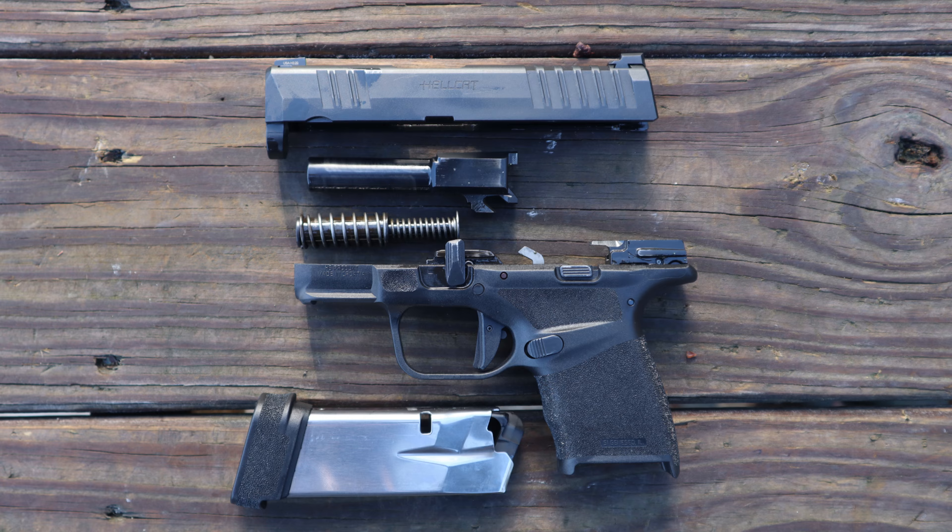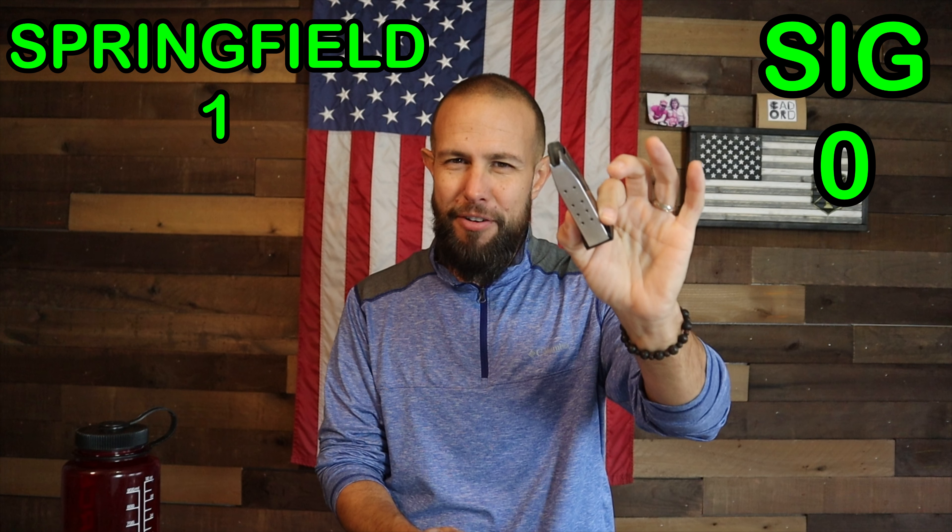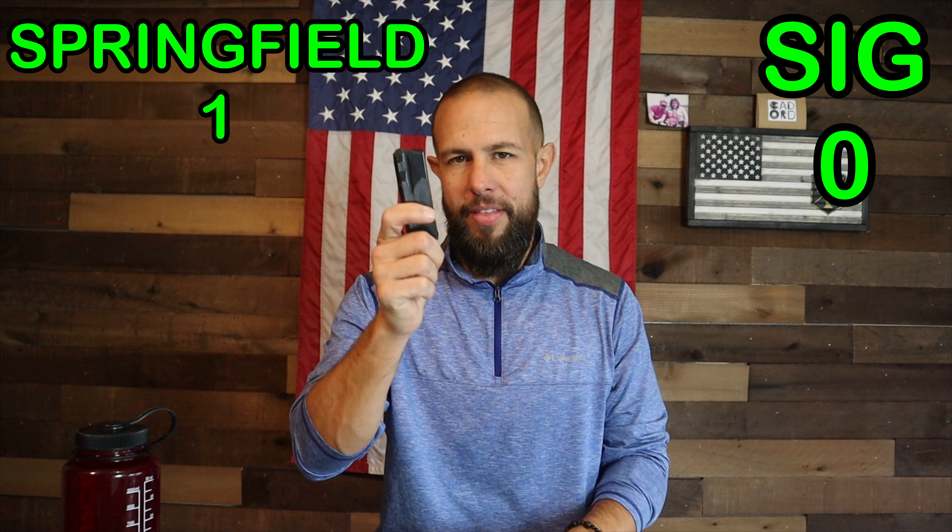The Sig came originally with a 10-round magazine, which really changed the concealed carry world. You can also get 12-round and 15-round magazines for the Sig. The Springfield one-upped Sig by making the standard capacity magazines that come with the gun 11 rounds and 13 rounds. They're both metal, both high quality and reliable — so this one was kind of hard to judge. I'm going to give the slight advantage to the Springfield because the standard magazines that come with it are one round more than the Sig.